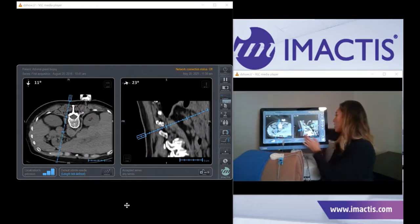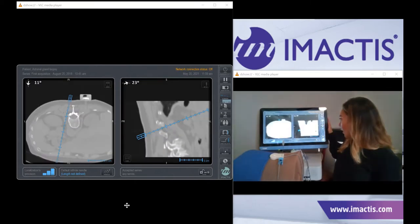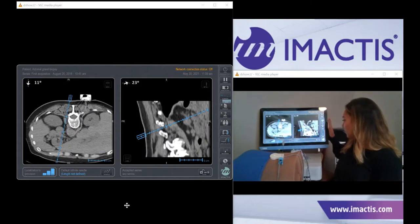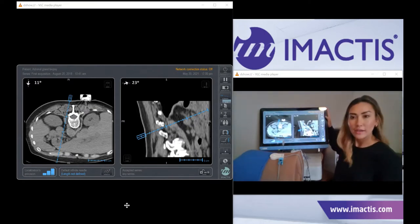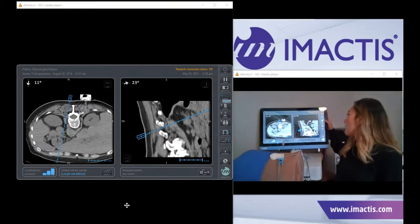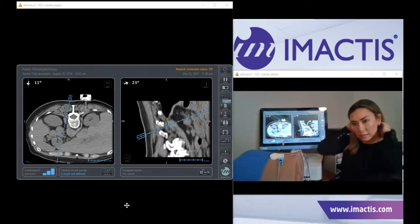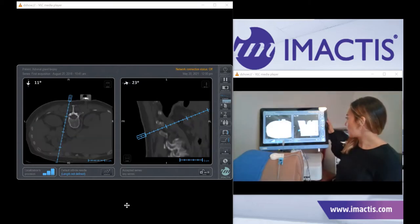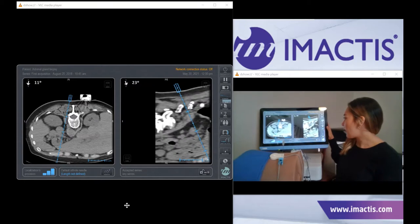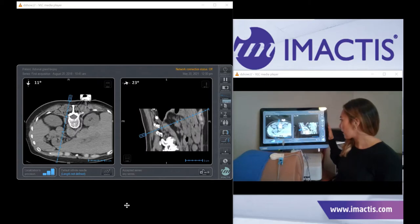You have the ability to touch and drag to change your windowing, or you can use our presets for soft tissue, bone, and lung. Continuing down the toolbar: the exit button is at the top, there's a freeze button which allows you to freeze the screen at any moment, you can take a screenshot of any image on the system, and you have the ability to save a trajectory and hide that trajectory. You also have the option to change your view based on how you like to insert your needles.